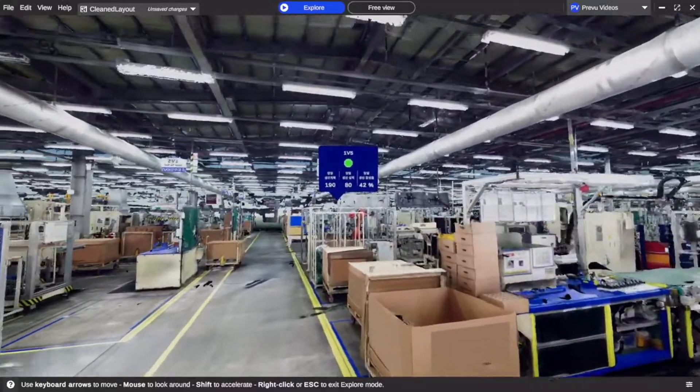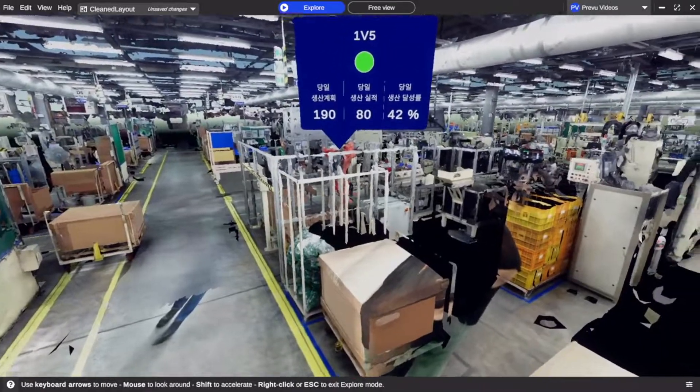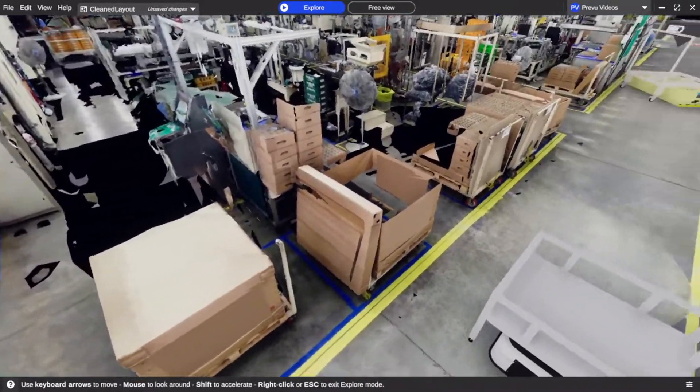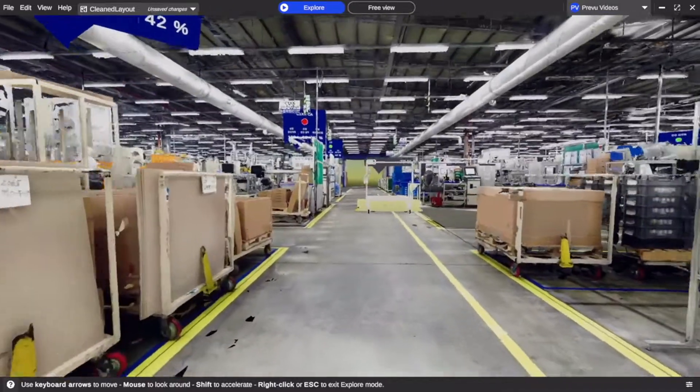Import digital copies of your factory robots and we can integrate the real-time data coming from the factory floor. Any virtual dashboard can be added and customized based on your operations and monitoring requirements.